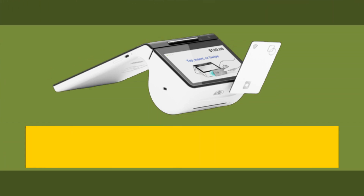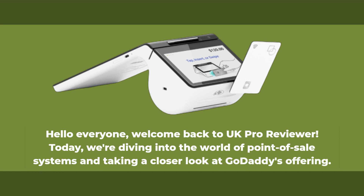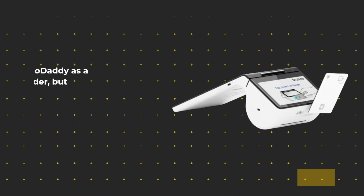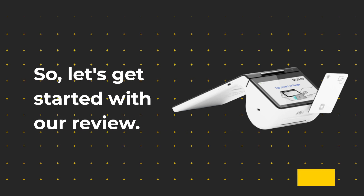Hello everyone, welcome back to UK Pro Reviewer. Today, we're diving into the world of point-of-sale systems and taking a closer look at GoDaddy's offering. We all know GoDaddy is a domain name provider, but they have expanded their services to include a point-of-sale system that aims to make running a business easier. So, let's get started with our review.